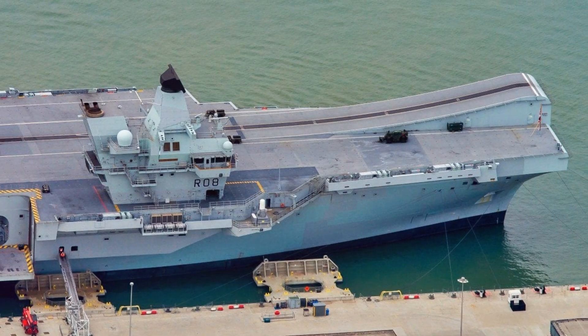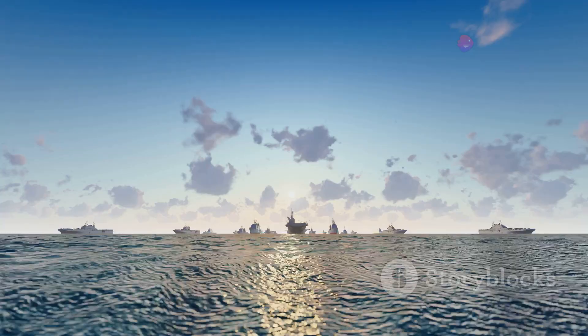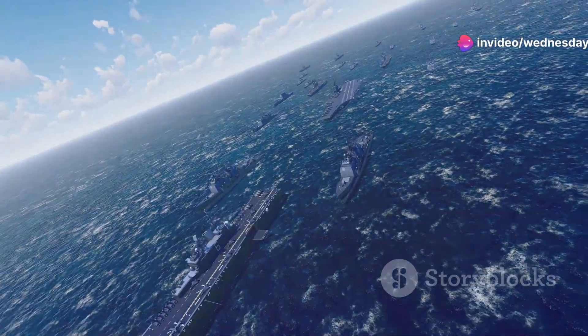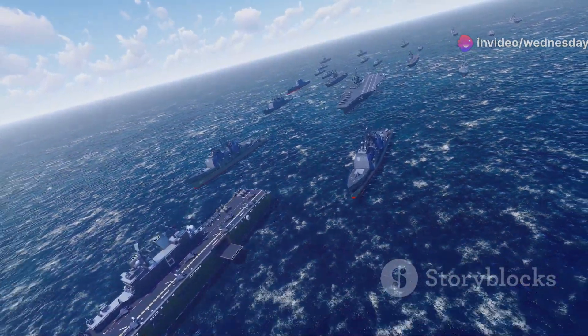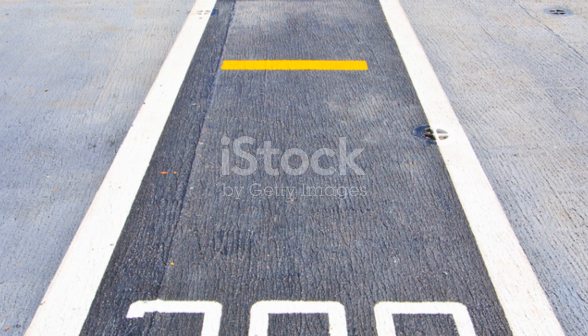They are designed for the F-35B fighter jet, making them a formidable force. The Royal Navy is entering a new era with these carriers at the heart of it. The world is watching as the Royal Navy reasserts its strength. The Queen Elizabeth-class carriers are a testament to this ambition.